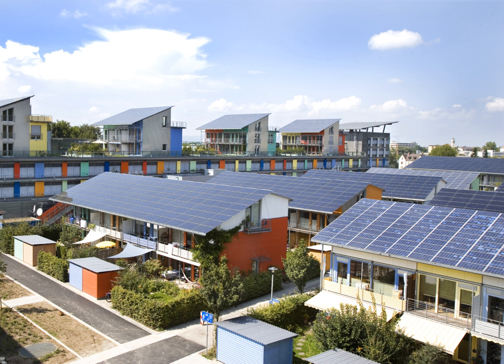More than 100 countries now use solar PV. After hydro and wind powers, PV is the third renewable energy source in terms of global capacity. At the end of 2016, worldwide installed PV capacity increased to more than 300 gigawatts, covering approximately 2% of global electricity demand.